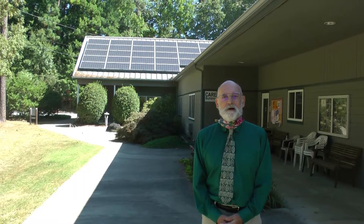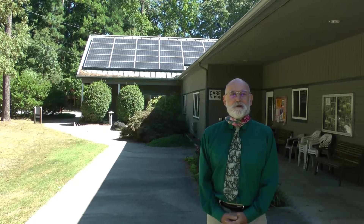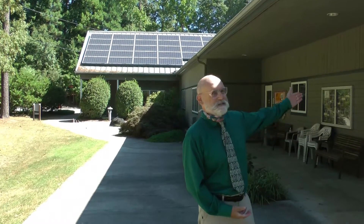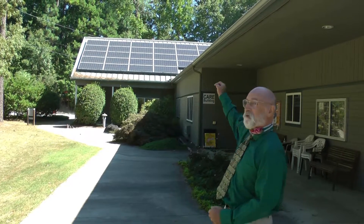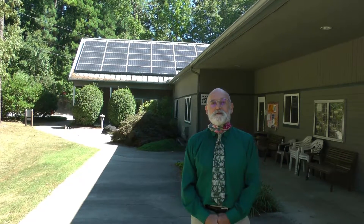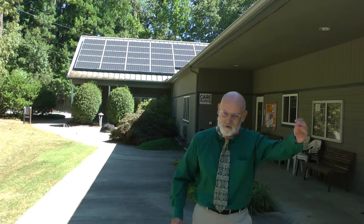Hi, my name is Simon Kaplan. My pronouns are he, him, his. Welcome to the online campus tour of the Eno River Unitarian Universalist Fellowship for the Enquiries class. To my left is the care building where the in-person Enquiries classes happen. On the roof behind me you can see the solar panels which were installed during the Covid epidemic. We're very proud of those — they allow us to be self-sufficient in terms of energy for the campus. So let's get started on the tour. Follow me.